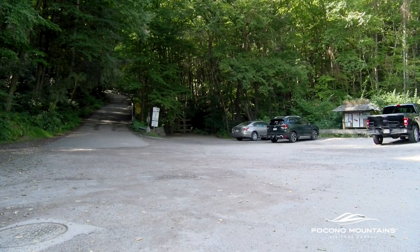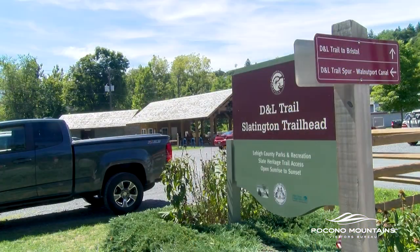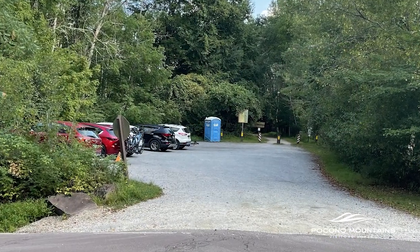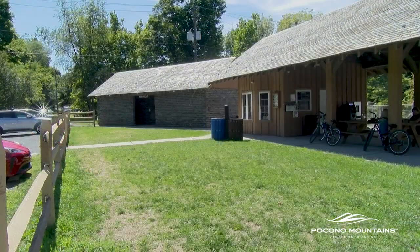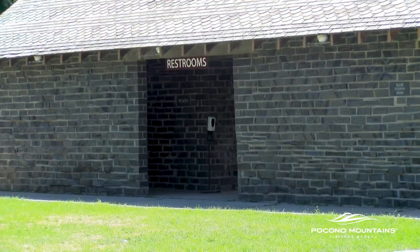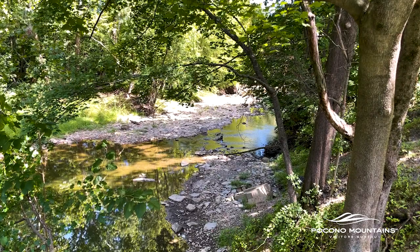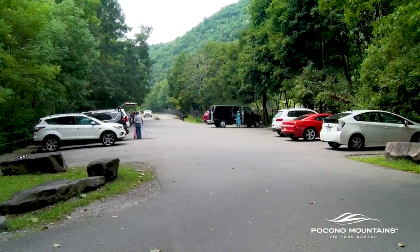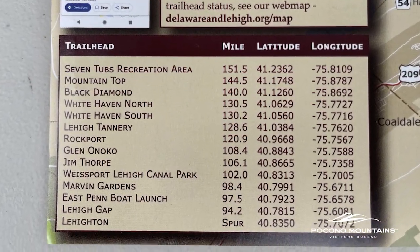Not all trailheads are in areas with easy access to amenities. Some are places like a park with multiple things to do; others are simply a few parking spots with access onto the trail. They range in having bathrooms, restrooms, and water fountains at some. A trailhead is generally an access point — somewhere you can park and get on and off the trail. Consult guidebooks and maps for more details.